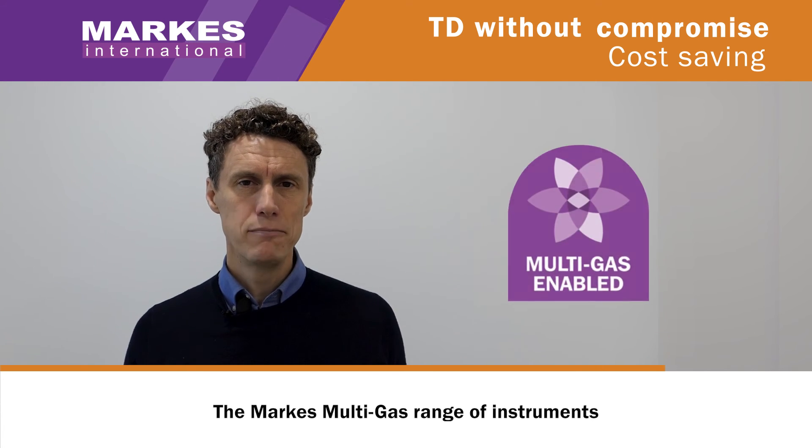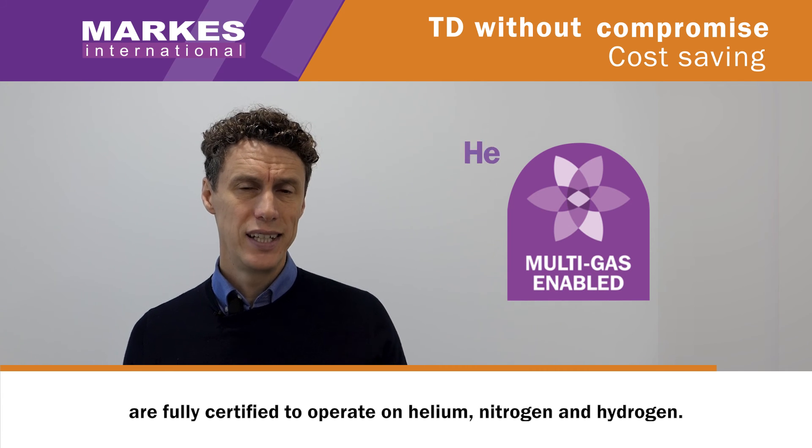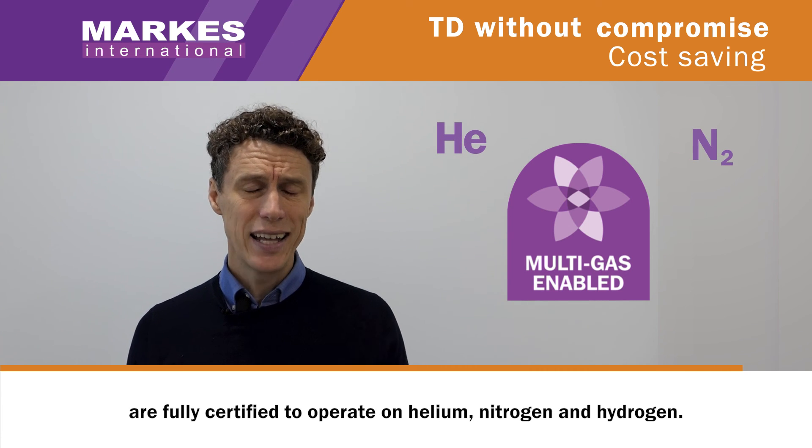Helium supply and costs can be challenging for labs. The Markes multi-gas range of instruments are fully certified to operate on helium, nitrogen, and hydrogen.